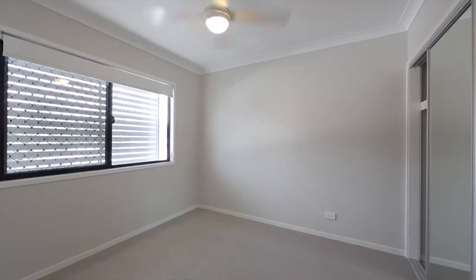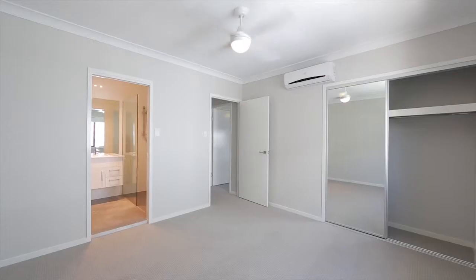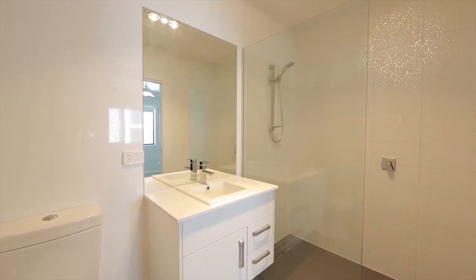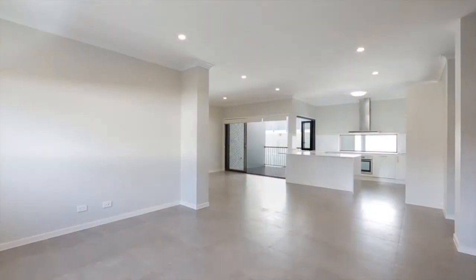Set over three levels, nothing has been overlooked from the extra large bedrooms and storage options through to the quality kitchen and bathrooms. This truly is an enticing home that ticks all the boxes.